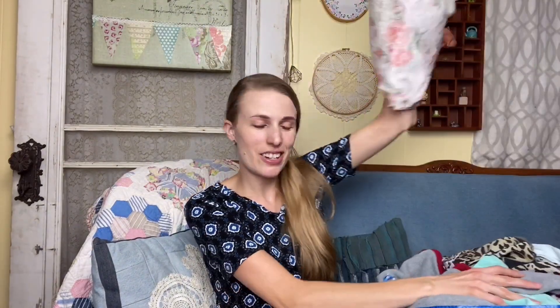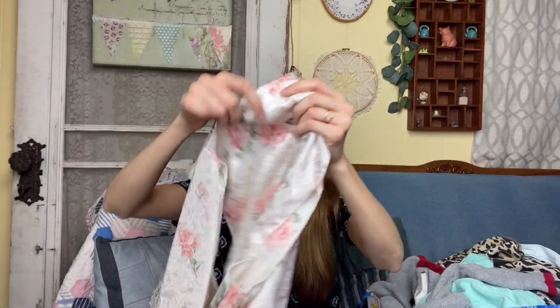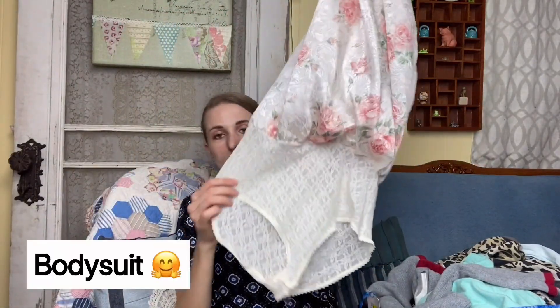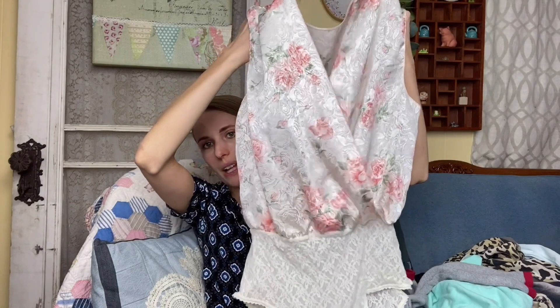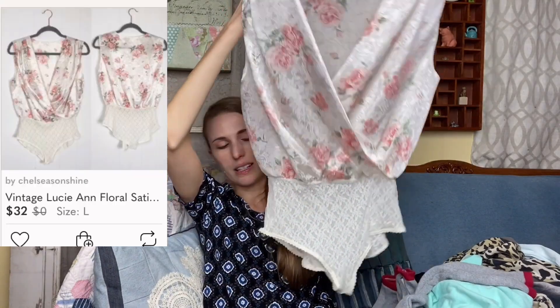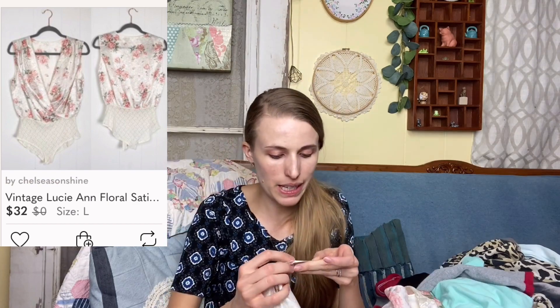Here's the belt that matches that lovely vintage dress I showed you earlier. I also got a really cool vintage top — one of those blouses with beautiful detailing. The brand is Lucienne 2, size large.